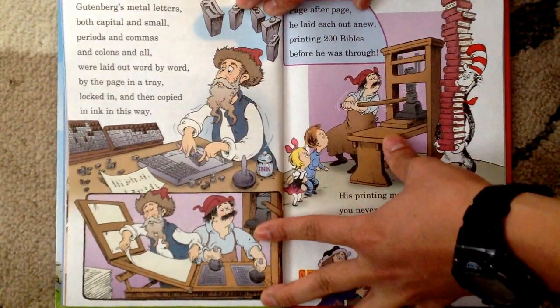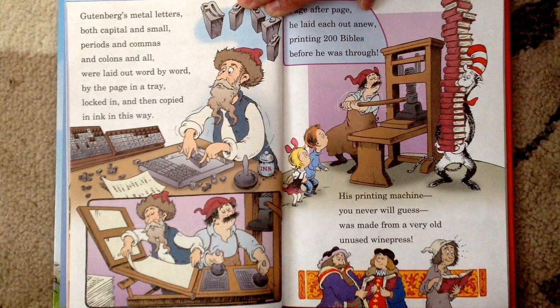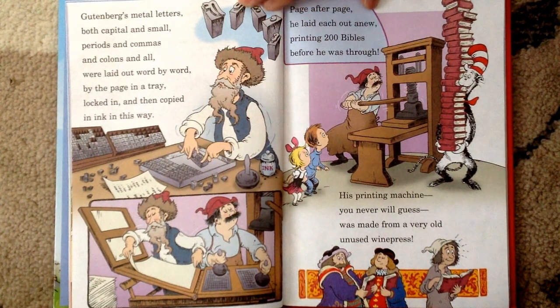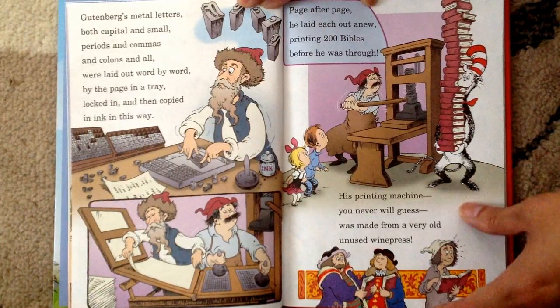And that's why books were for rich folks only to go buy. Gutenberg's metal letters, both capital and small, periods and commas and colons and all, were laid out word by word by the page in a tray, locked in and then copied in ink in this way. Page after page, he laid each out anew, printing 200 Bibles before he was through. His printing machine — you never will guess — was made from a very old, unused wine press.